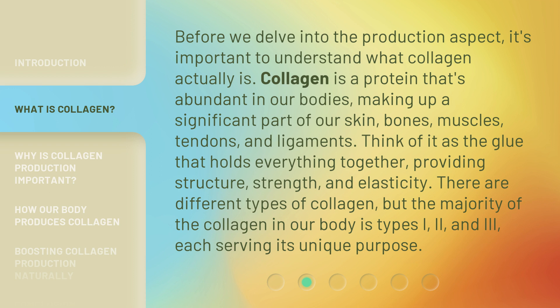There are different types of collagen, but the majority of the collagen in our body is types I, II, and III, each serving its unique purpose.